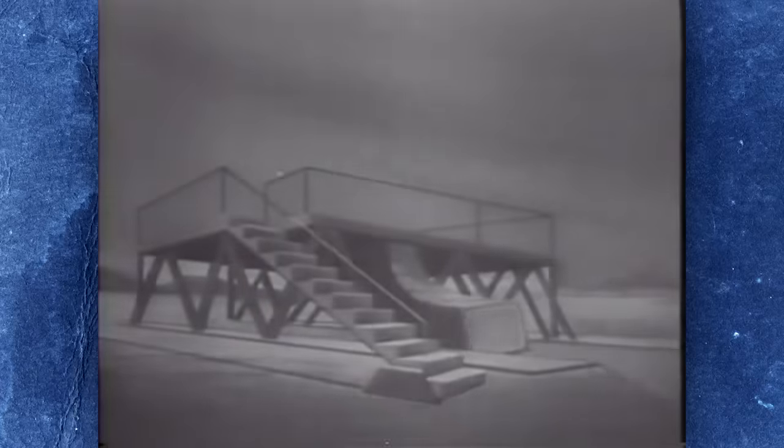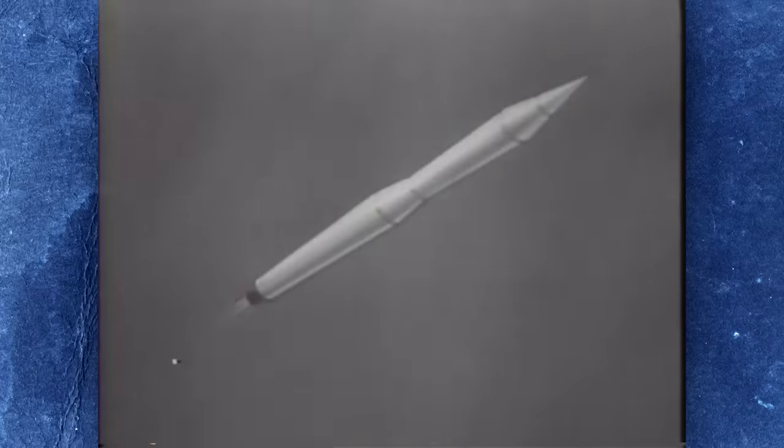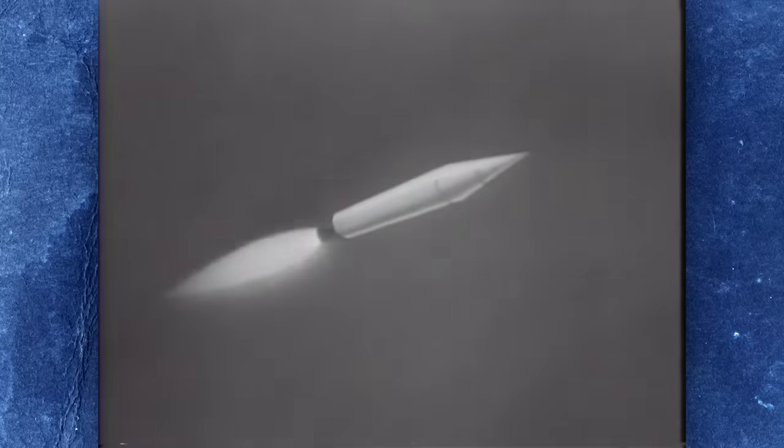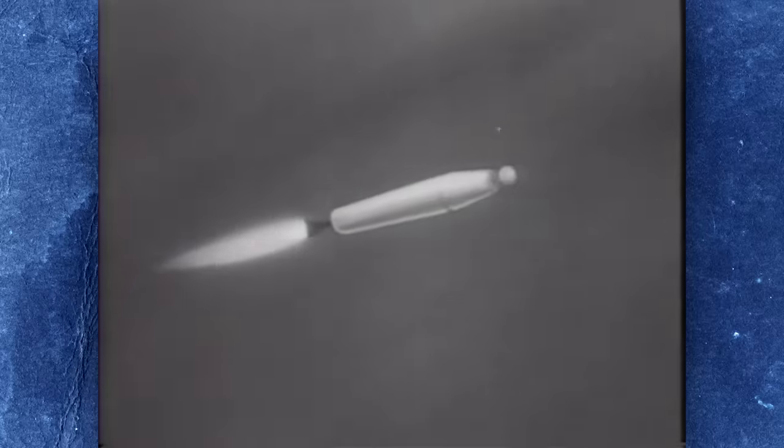On October the 4th, 1957, an R-7 rocket lifted off from the Baikonur Cosmodrome in Kazakhstan, carrying Sputnik 1, the world's first artificial satellite. This historic feat stunned the West and pushed the Cold War into a terrifying new phase.